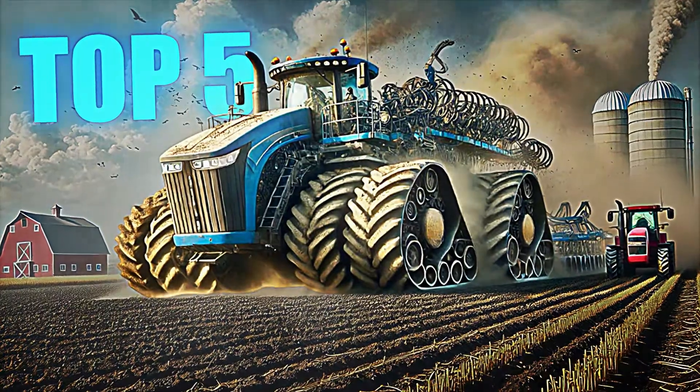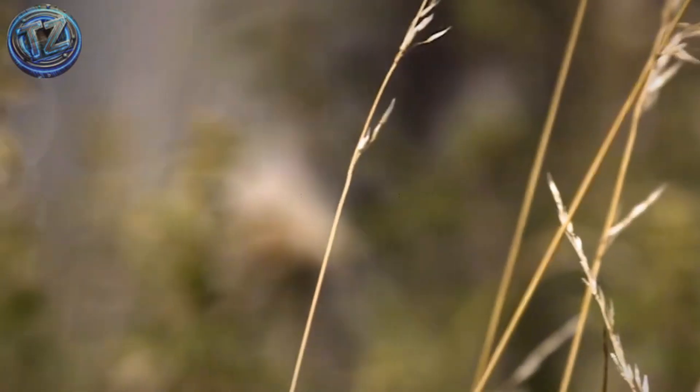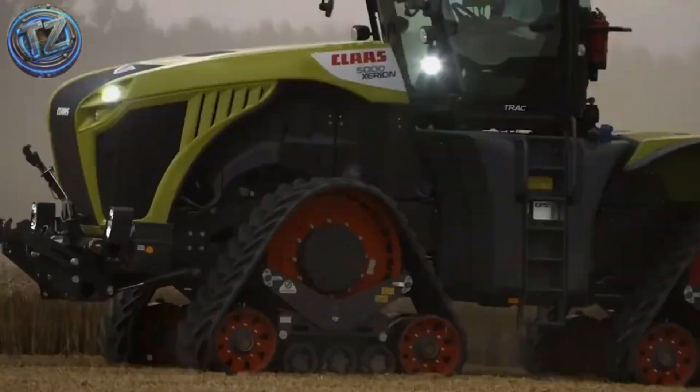Top 5: Claas Xerion 5000 — a hybrid between tractor and mobile command center. This high-power German machine sports a 500 horsepower Mercedes-Benz engine and four-wheel steering that lets it pivot almost on the spot. Its cab can rotate 180 degrees,